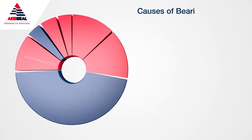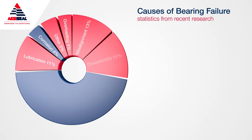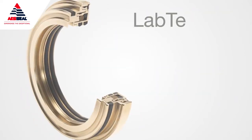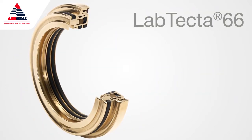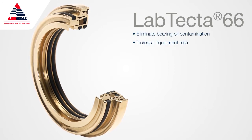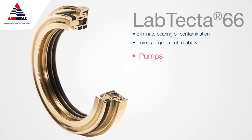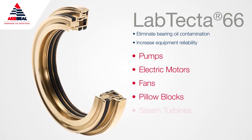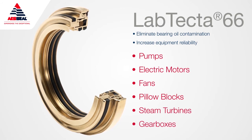Research into equipment failures shows 52 percent of all bearing failures are due to contamination of the bearing oil. LabTecta 66 is a labyrinth-designed bearing protection seal which can eliminate bearing oil contamination and increase equipment reliability in pumps, electric motors, fans, pillow blocks, steam turbines, and gearboxes.